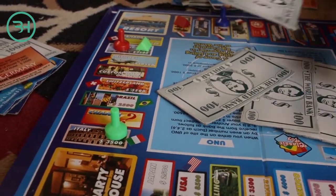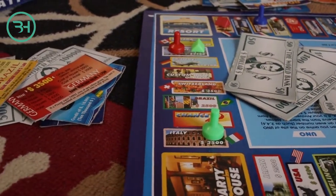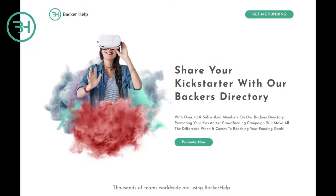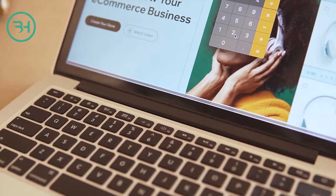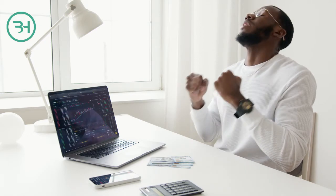In the case that you're not able to create a landing page in time or feel you don't have the necessary skills, I recommend using backahelp.com. Backahelp.com will send your Kickstarter or Indiegogo campaign details in an email blast to its hundreds of thousands of members through its highly popular newsletter, getting your project out in front of the eyes of potential backers. Check out backahelp.com for details.